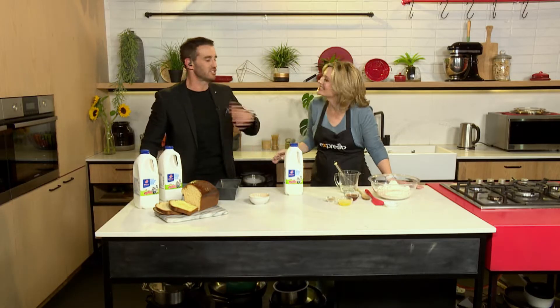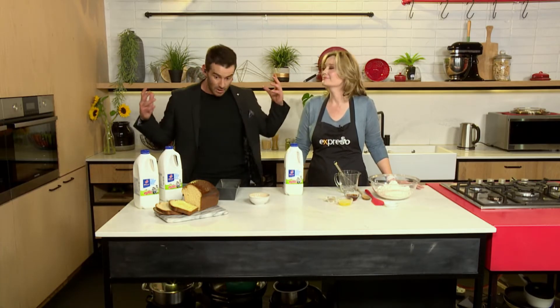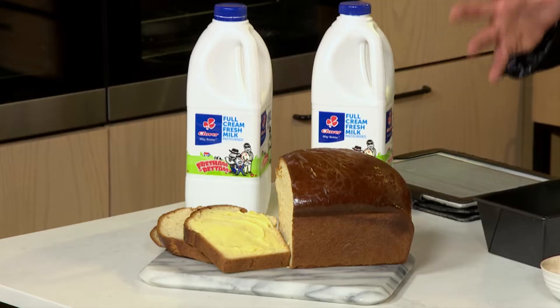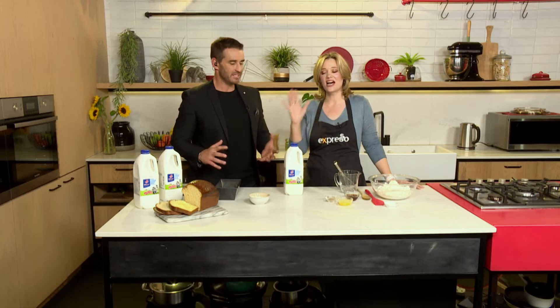You're a pastry chef extraordinaire because you do the most awesome things. You take simple things that we know and love and you just give it a little tweak to make it almost God-like. I think this is a blessed loaf of bread, because apart from the fact that it just looks amazing — milk and honey — do you see the reference there? It's a divine sort of image.